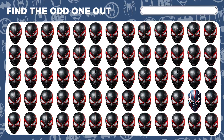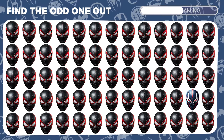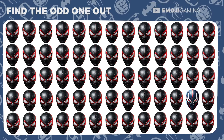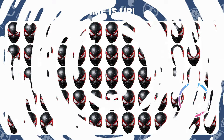Ready to swing into action? Dive into the Spider-Verse and find the one Spider-Man emoji that's not like the others. Amazing spotting skills! You've found Spider-Man 2099 hiding in there.